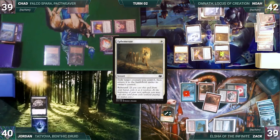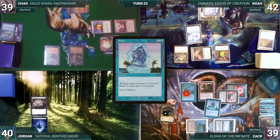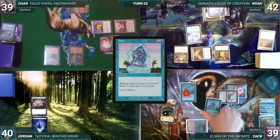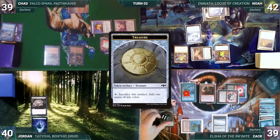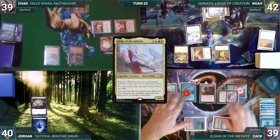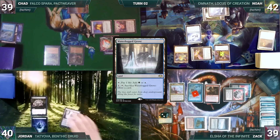With Ephemerate still on the stack, Zach casts Abrade targeting Dockside — Remora triggers and Noah draws. Dockside dies and Ephemerate fizzles. Zach moves to second main phase and casts Snap targeting his own Dockside — Remora triggers and Noah draws. Dockside bounces and Zach untaps two lands. He recasts Dockside, creating six treasures, then casts his commander Elsha of the Infinite. He looks at the top of his library through Elsha and passes.